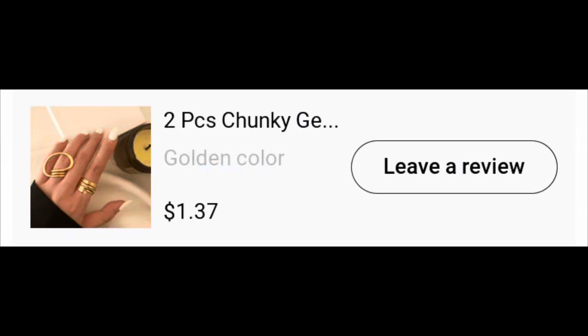Next thing I got was this two-ring set. They are so pretty — they do adjust, you can open them, they're metal. I wore these yesterday along with the earrings and I was quite impressed. I put them on different fingers and was changing them throughout the day just to see how they looked. I'm here for it, I give these a thumbs up.